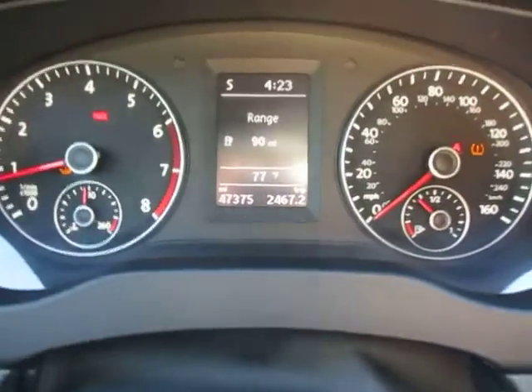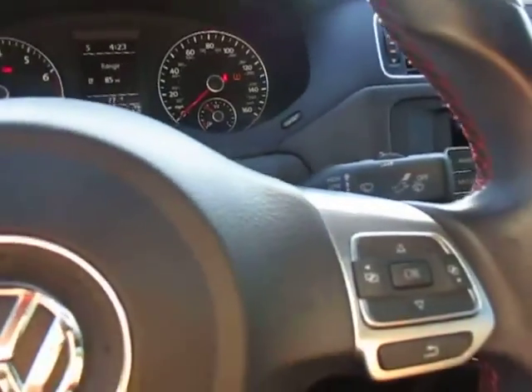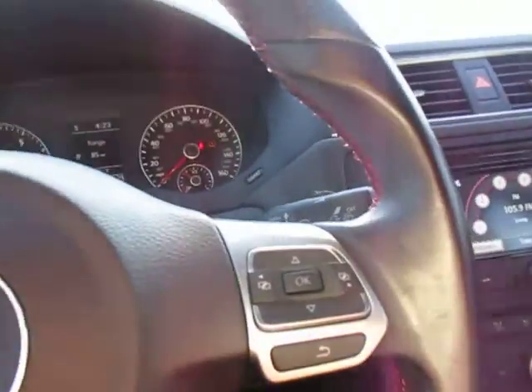This car has 47,375 miles on it. All windows and electronic seat controls work. Shifts a little hard getting into first gear.